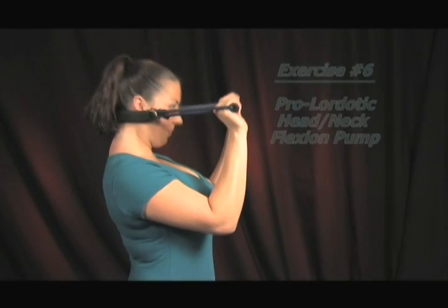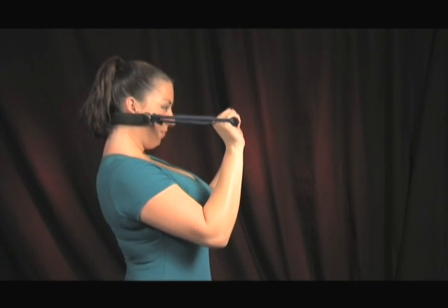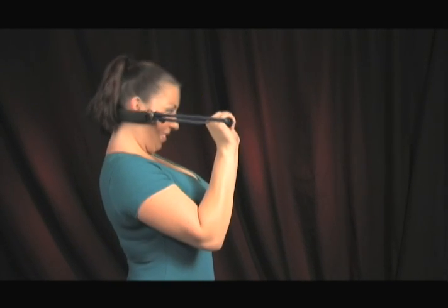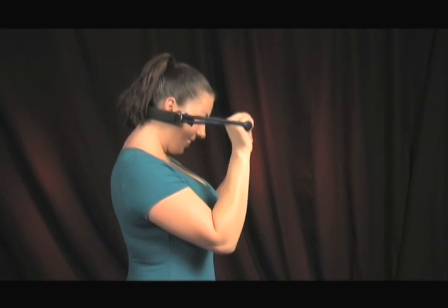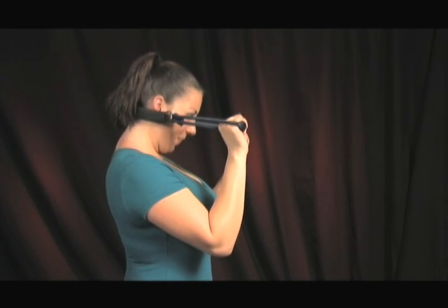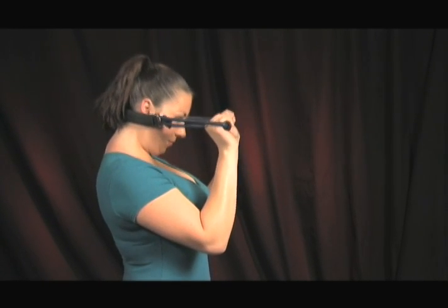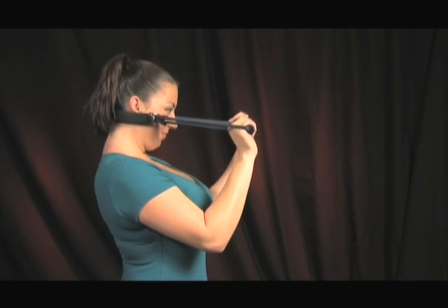This exercise is especially important for people that suffer from chronic upper neck or headache pain, because it helps to strengthen the front muscles of the upper neck region. Research has shown that people with chronic headaches usually have a weakness of these muscles. Start by placing the pro-lordotic neck exerciser into the upper neck region right at the base of your skull and now chin tuck. Hold the chin tuck position and retract or move your head straight backward against the resistance of your hands, pulling the pro-lordotic neck exerciser slightly forward. Your hands can be slightly moved backward and forward with your head retractions to create a pumping motion. Repeat 10 to 12 times.